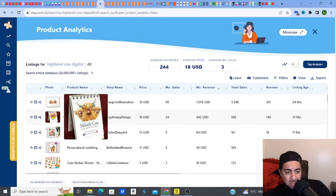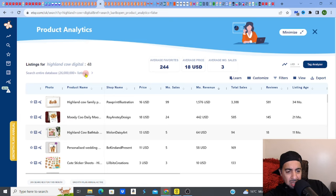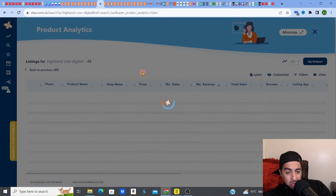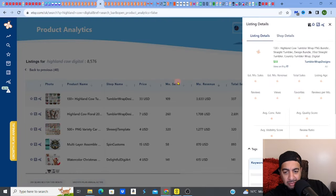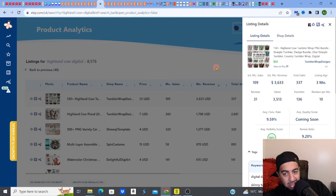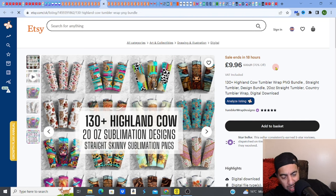There's a 'moody cow' listing, a cow-in-a-bath that's also making money. Now look at this — a three-month-old listing making $3,633 a month. It's on a 70% sale, so that's not the actual full revenue figure. But look — 130 plus Highland Cow images: people are buying 130 different Highland Cow designs.